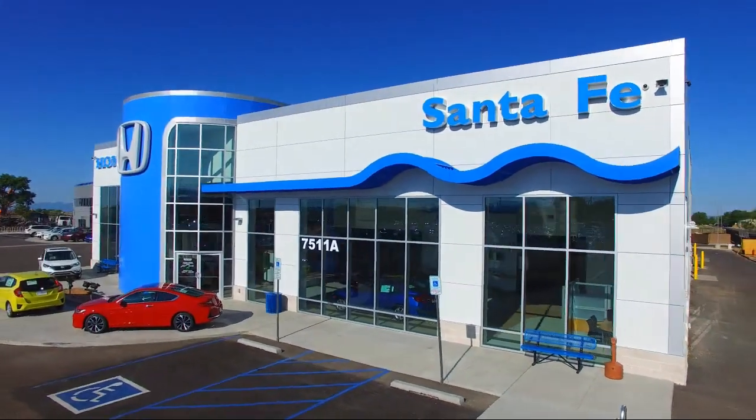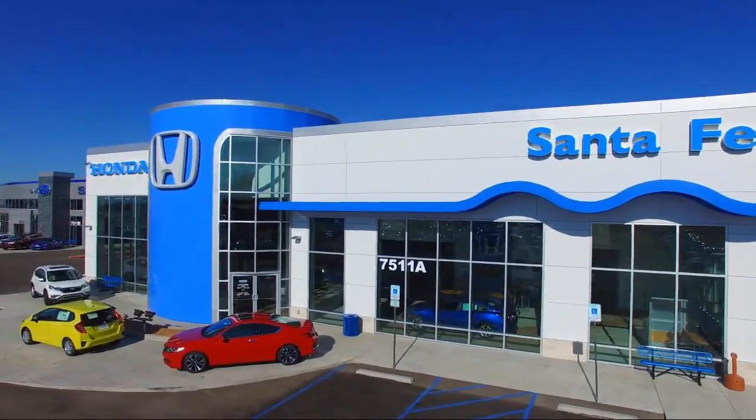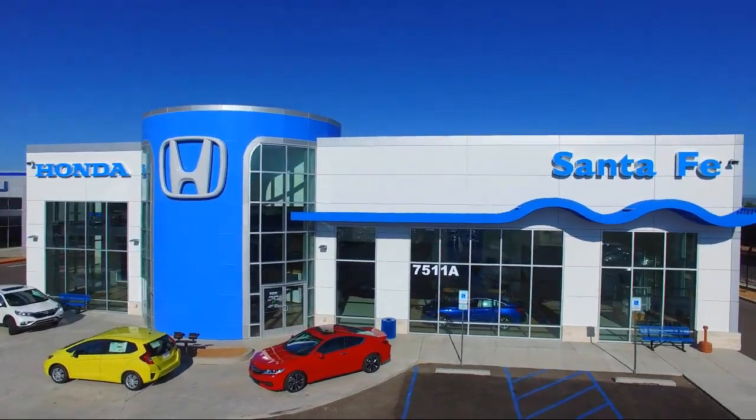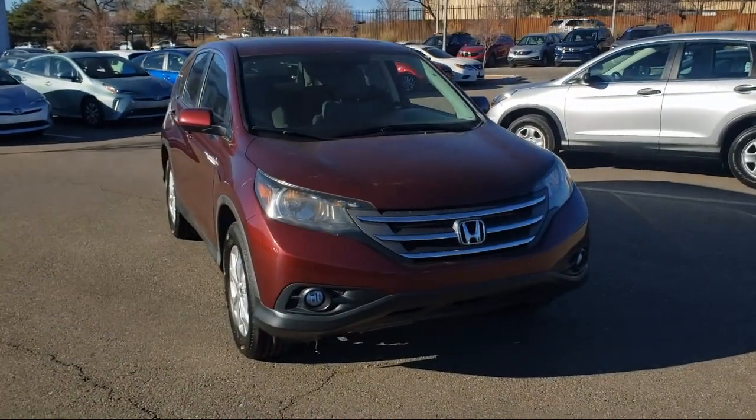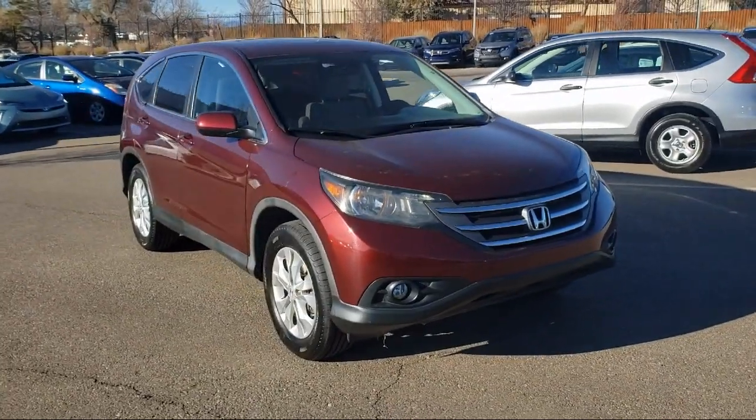Welcome to Honda of Santa Fe and here's a look at another one of our fine vehicles from our great selection. It comes equipped with alloy wheels, all wheel drive, keyless entry, and steering wheel controls.